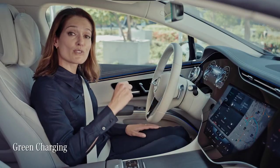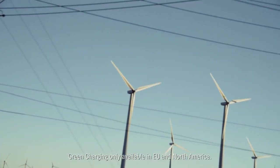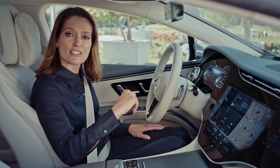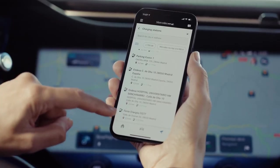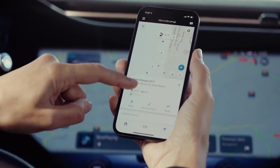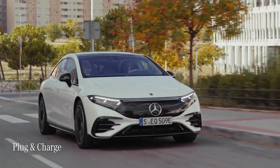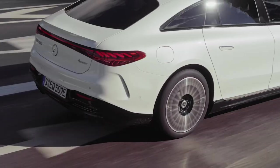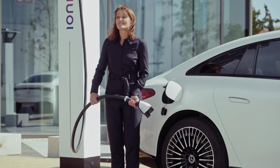It also comes with green charging as standard — Mercedes-Benz ensures that electricity from renewable sources will subsequently be fed back to the grid for the quantities charged via Mercedes me Charge. If authentication via the app, head unit or RFID card is a hassle, you can use plug and charge. If you approach a suitable charging station, your MBUX will recognise it and inform you that plug and charge is available — all that's left is to simply plug in and relax.